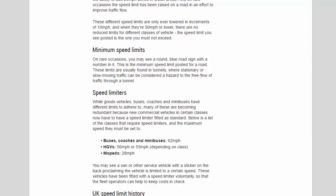Speed limiters: while goods vehicles, buses, coaches, and minibuses have different limits to adhere to, many of these are becoming redundant because new commercial vehicles in certain classes now have to have a speed limiter fitted as standard. The classes that require speed limiters and the maximum speeds they must be set to are: buses, coaches, and minibuses 62 mph; HGVs 56 mph or 53 mph depending on class; mopeds 28 mph. You may also see a van or other service vehicle with a sticker on the back proclaiming the vehicle is limited to a certain speed — these have been fitted with a speed limiter voluntarily so that fleet operators can help keep costs in check.